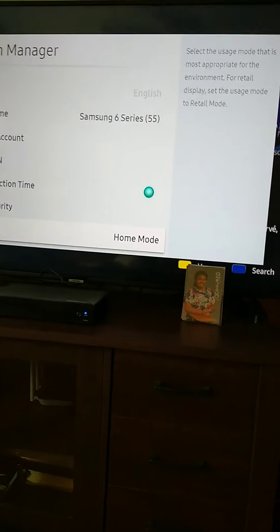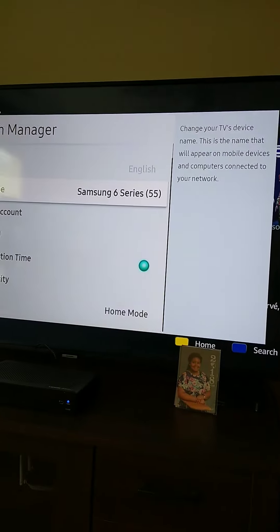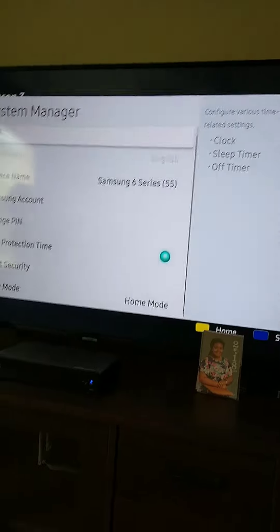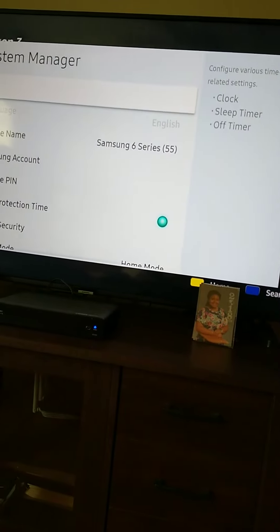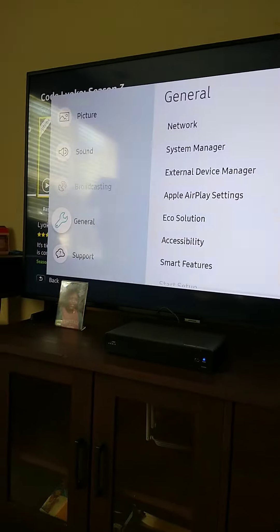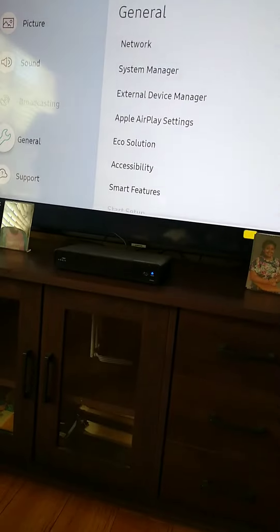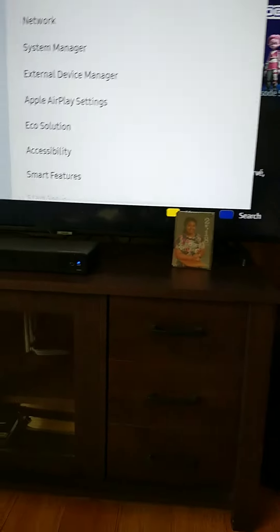This is a Samsung 6 Series 55-inch UHD TV — an Ultra HD. It is a network TV with built-in Wi-Fi, and there's an Ethernet port in the back. It looks like this — it's a huge thing, weighs a little, but not too heavy.